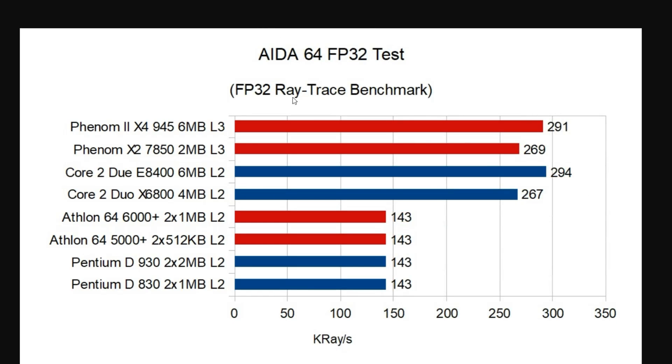Looking at the IDA64 FP32 Test — their FP32 Ray Tracing Benchmark — we see a major uplift in FP32 performance from the Athlon 64s. Ironically, this was the only benchmark where the Pentium Ds could compete with the Athlon 64 CPUs, and then the Core 2 series just absolutely murdered everything before it. The Phenoms basically tie with the Intel CPUs on this benchmark: 269 versus 267, and 294 versus 291 — both within margin of error. So very good showing from AMD, uplifting their FP32 by basically an equal amount to what Intel achieved going from Netburst to the Core 2.